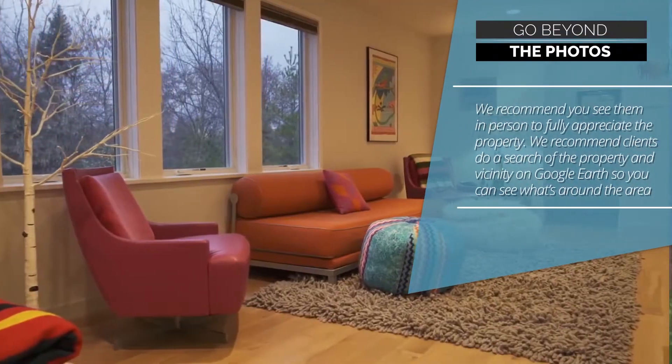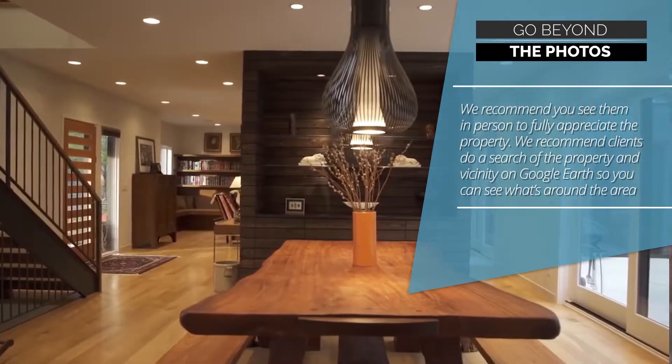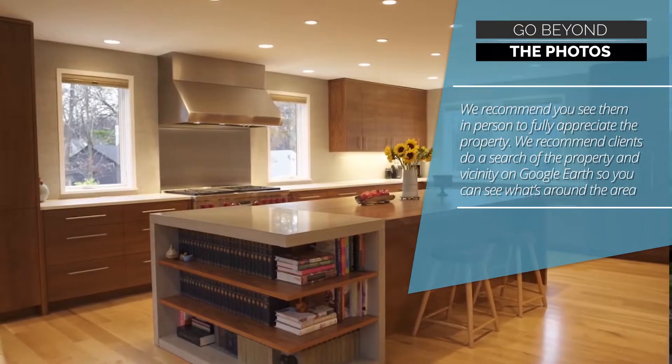3. Go beyond the photos. We recommend you see them in person to fully appreciate the property. We also recommend clients do a search of the property and vicinity on Google Earth so you can see what's around the area.